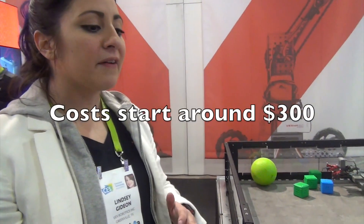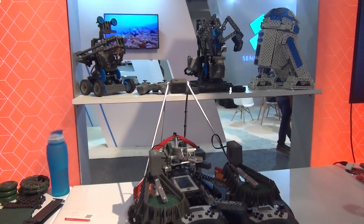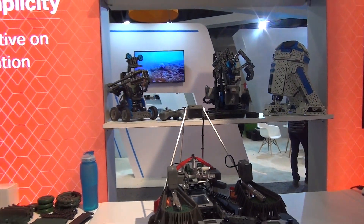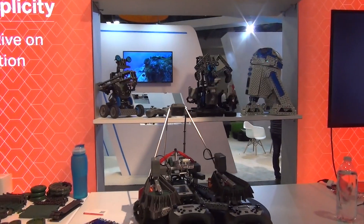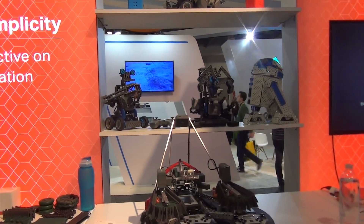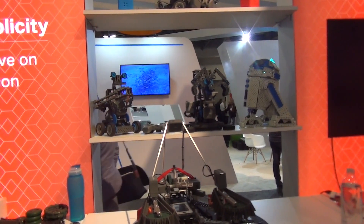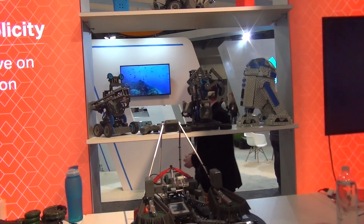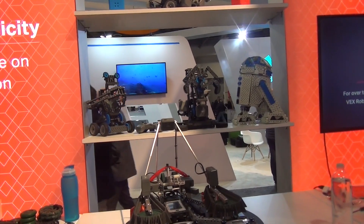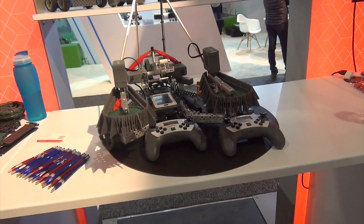What's the minimum cost to get into VEX? We have a couple of different platforms. We have VEX IQ — that's the plastic, it's all snapped together, no tools required. Still the same coding environment in VEX Coding Studio, still the same competition opportunities. That entry point is a lot more affordable — you're looking at about $300. The classroom starter kit will be around $100.